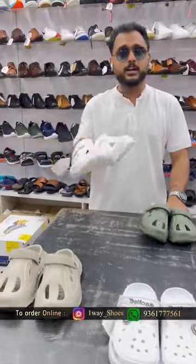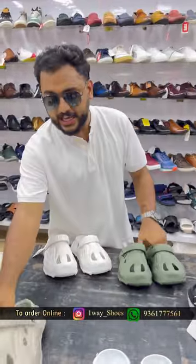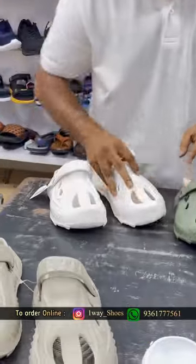The Haina has 3 colors: white, green, and gray. The quality is very comfortable.